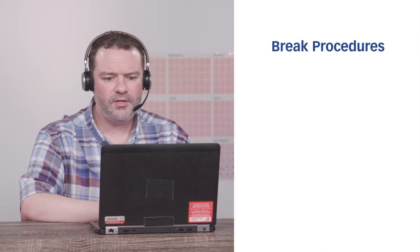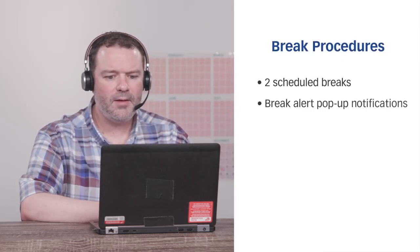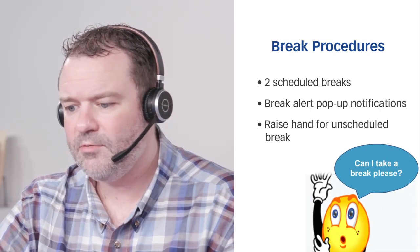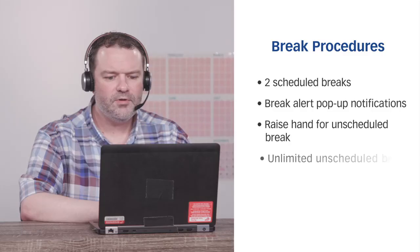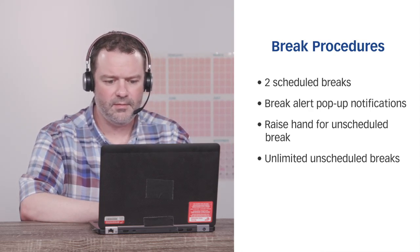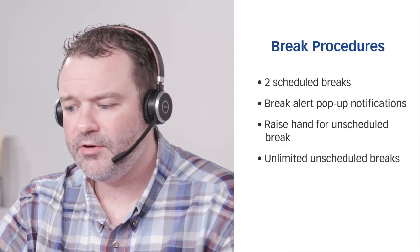I will bring my original marriage license with me on the testing day. If I get tired from looking at the computer for so long, can I take a break? Yes, of course. Throughout your exam, you'll be given two opportunities to take scheduled breaks — the break alerts will pop up on your computer. If at any time you need to take an unscheduled break, simply raise your hand and wait for the TA to escort you out of the testing room. You can take as many unscheduled breaks as you'd like. Remember, though, the clock keeps running during your breaks.